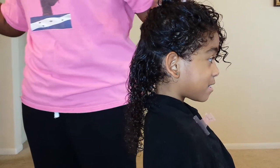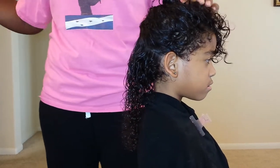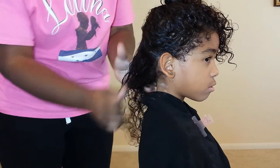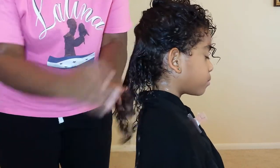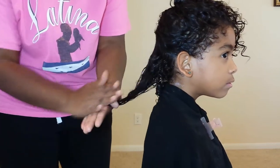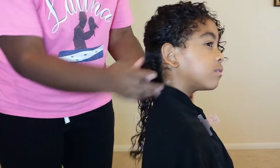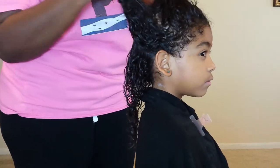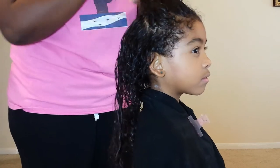I'm patting her head because I forgot to bring another hair clip — excuse me for that. I'm using a dime-size amount on each section of her hair. Her hair is very detangled, so I'm just parting it with my fingers.